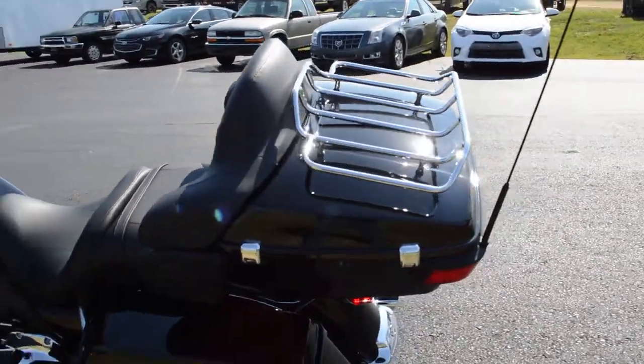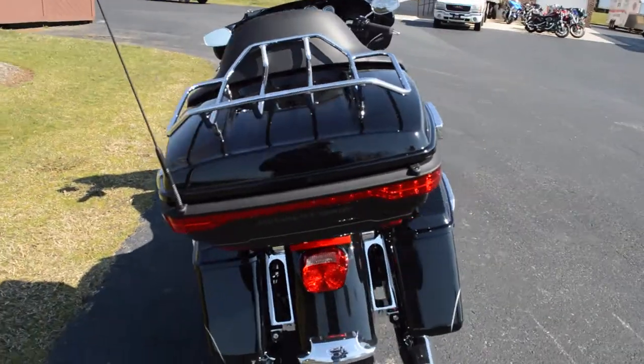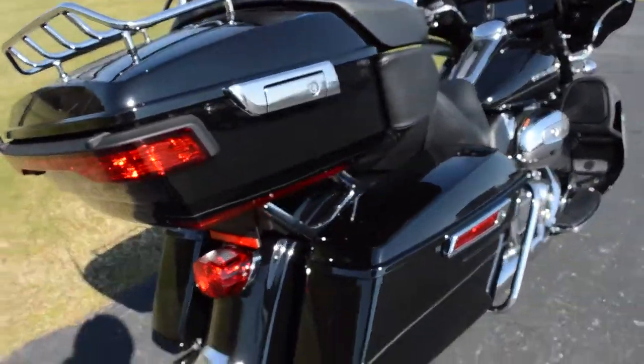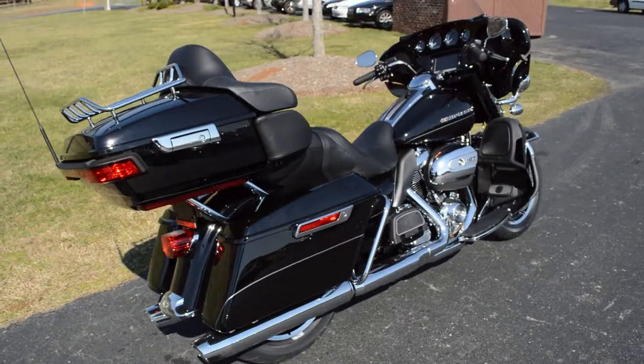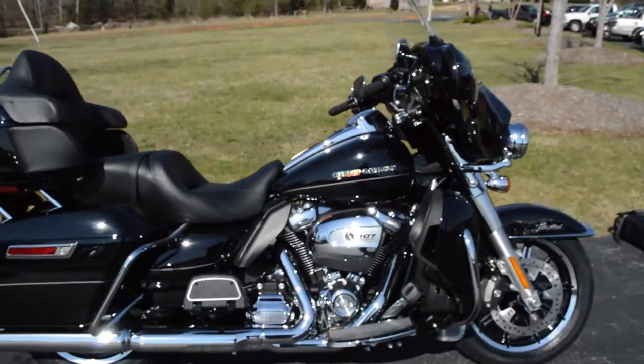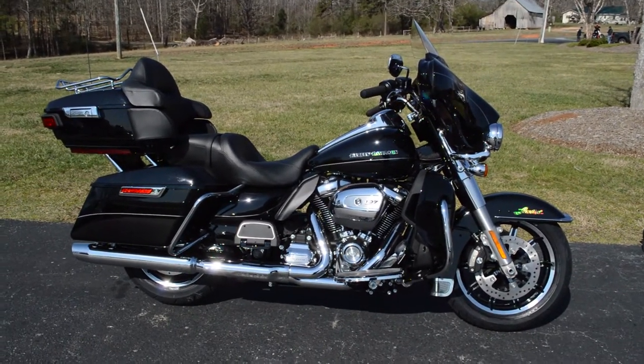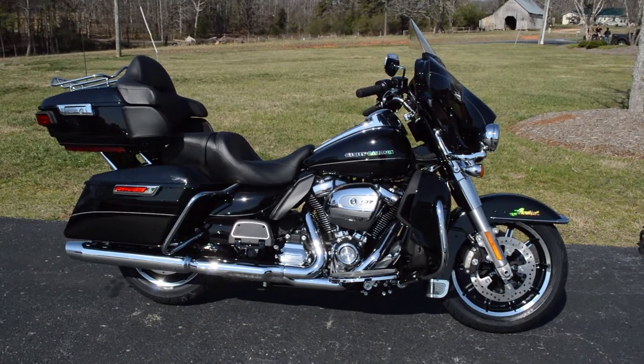Tour pack with luggage racks so you can load up for those long trips. Beautiful bike — all improved suspension, linked ABS braking system. You name it, this bike's got it all. The 2017 Ultra Limited right here at Cox's Harley-Davidson, where every day is demo day.